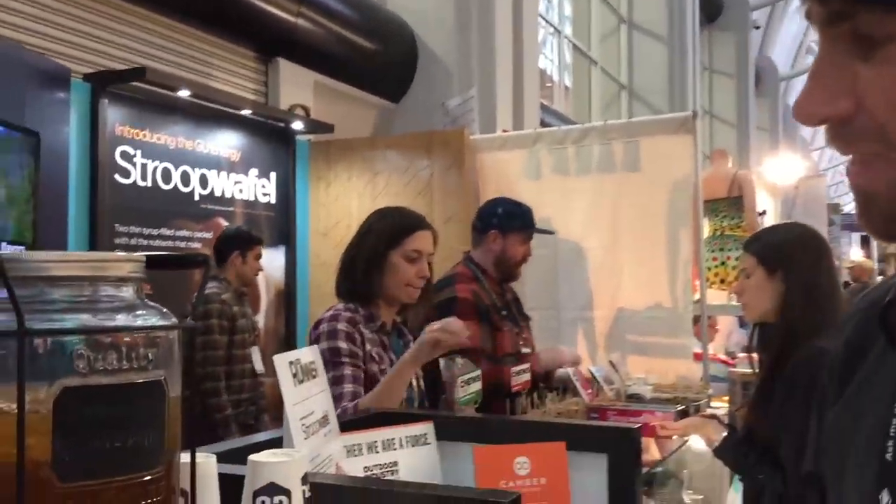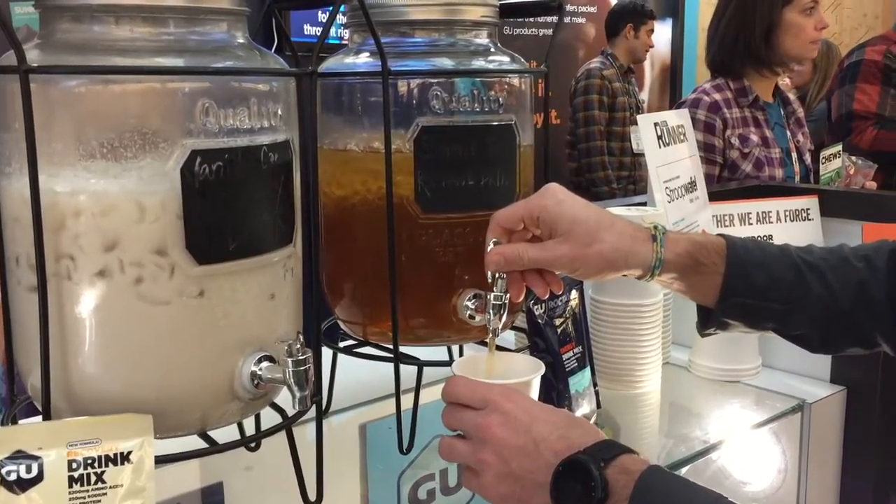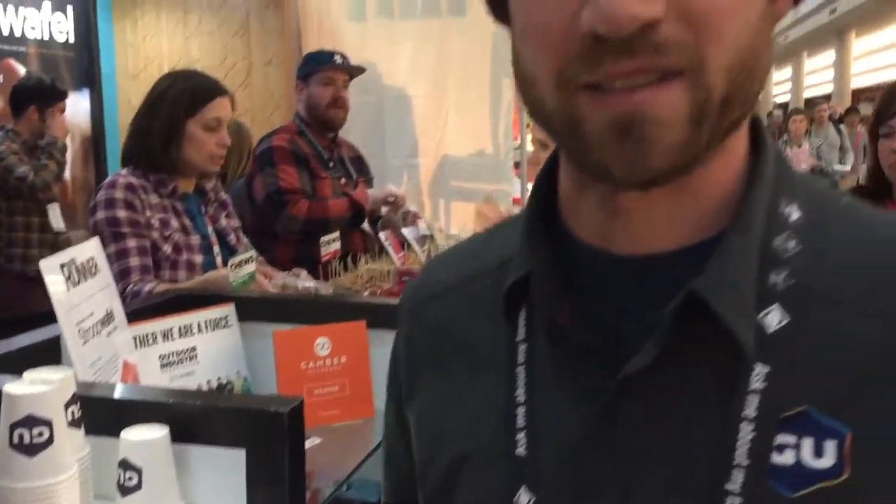And finally you've got this delicious light-tasting energy drink called Summit Tea. It is flavored with black tea, really mild, not too sweet, but has a lot of carbs for energy when you're out exercising.